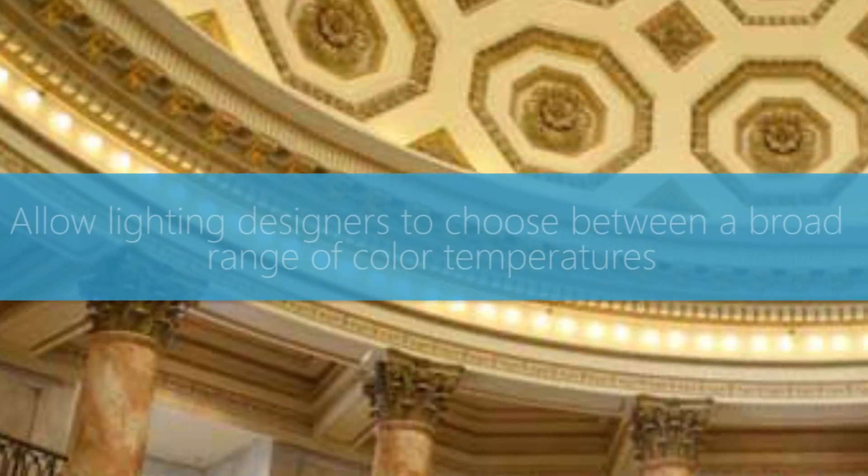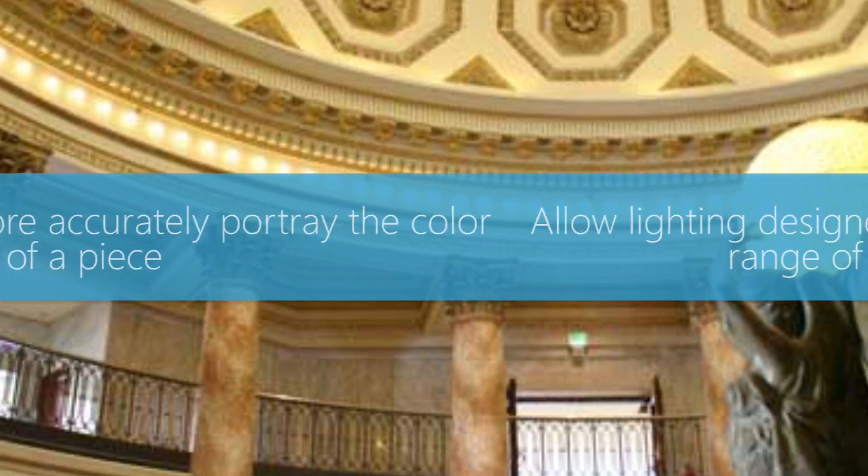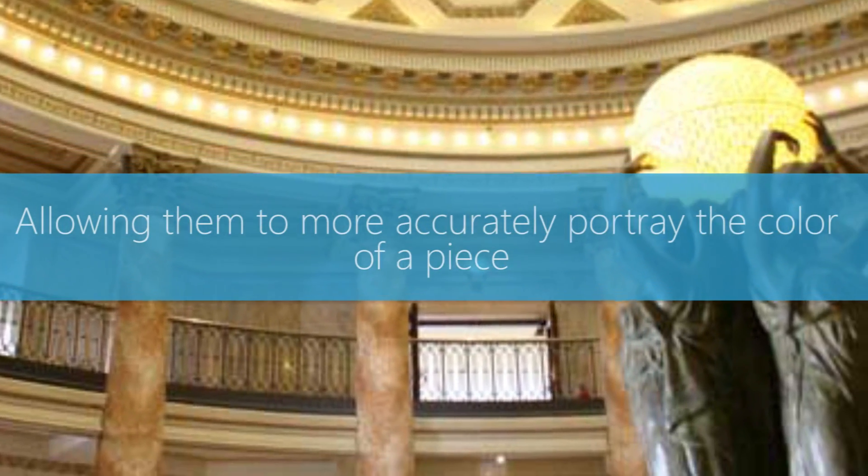LEDs also allow lighting designers to choose between a broad range of color temperatures, allowing them to more accurately portray the color of the piece.